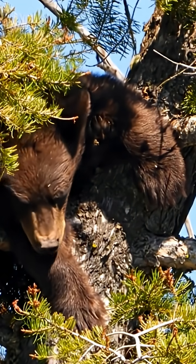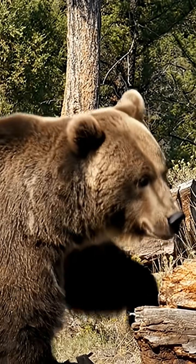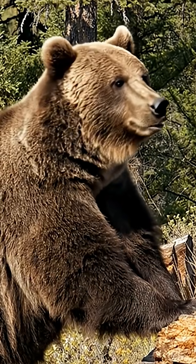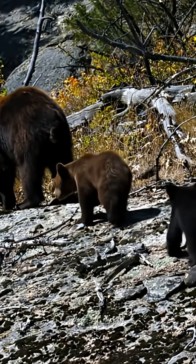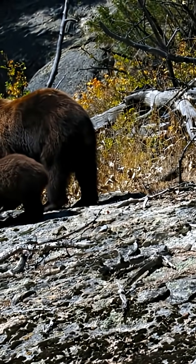Then there is the grizzly bear, an icon of the wild American West and Alaska. Grizzlies are typically larger, with a massive shoulder hump built for power. Their face has a dished or concave profile, and their ears are short and rounded. When identifying bears, never rely on color. Always look for the profile, the grizzly's hump, or the black bear's straight-backed silhouette.